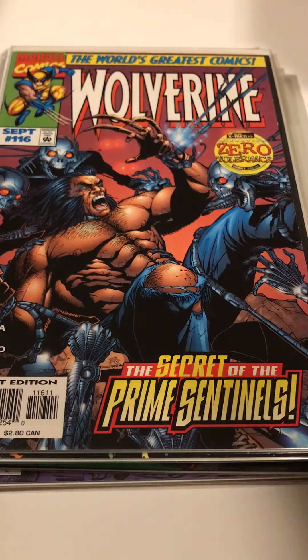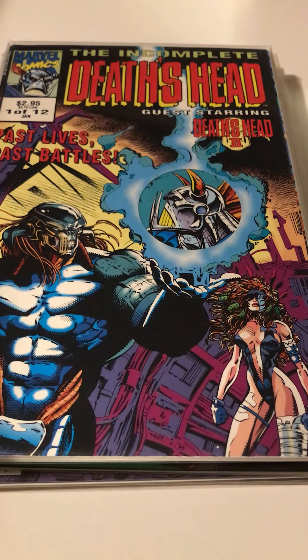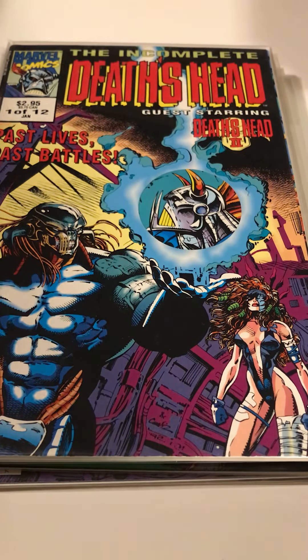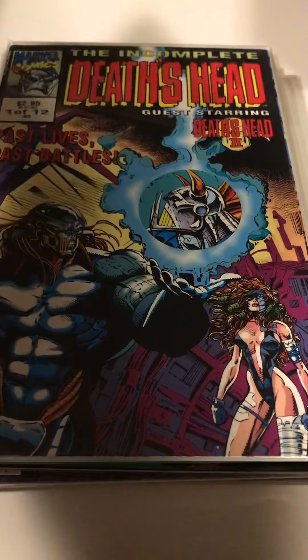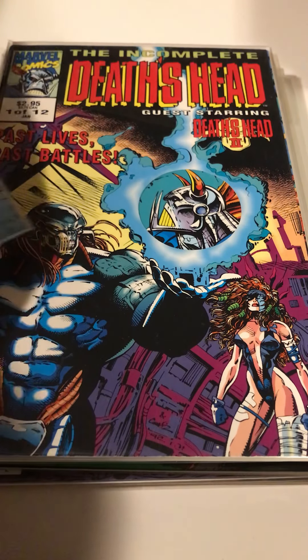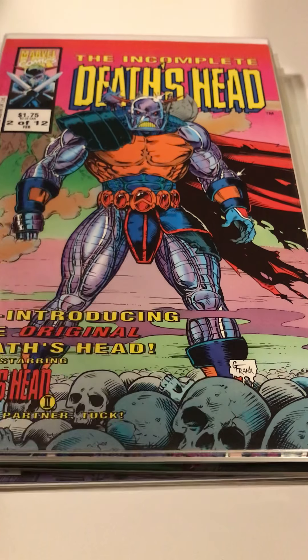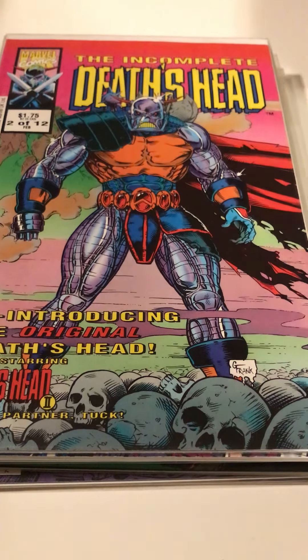Also picked up Death's Head — this is the incomplete Death's Head, which as my brother pointed out is a Marvel UK story that kind of collected and retold a lot of the stories. And Death's Head 2 as well. Found the first two issues; I don't know if I'll ever find the other 10 for cheap.